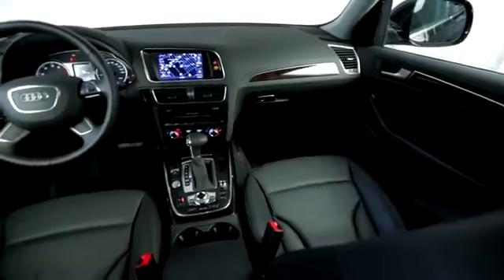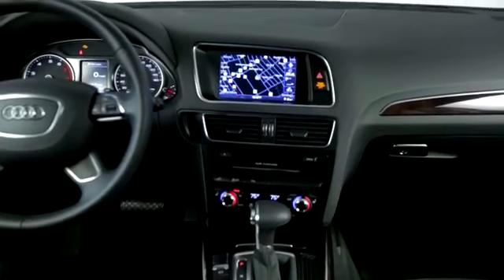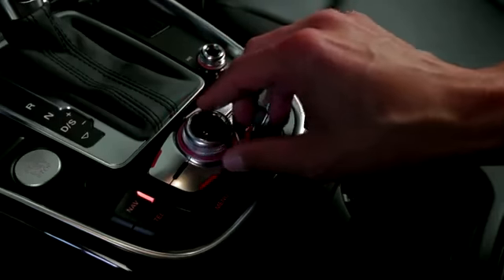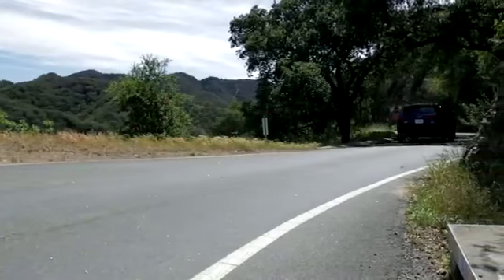Inside, you'll find Audi's typical top-notch materials and construction — it doesn't get much better. The infotainment system is controlled by a system called MMI. With the optional navigation system, its control knob and surrounding buttons are conveniently located right where your hand falls on the center console. Without nav, they're on the dash and they're less intuitive.